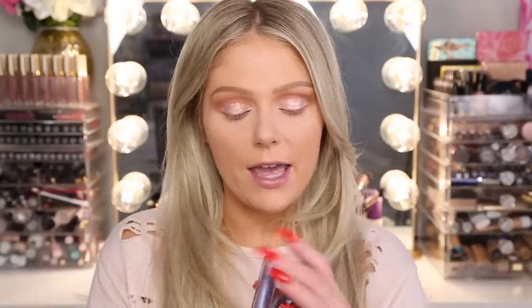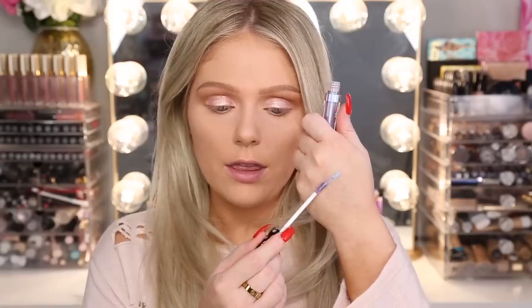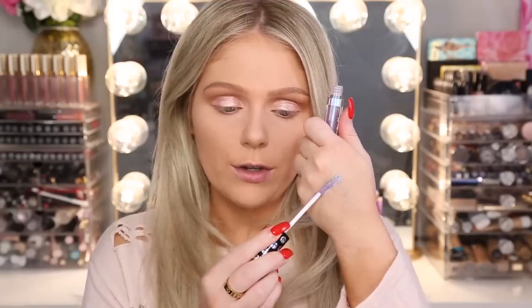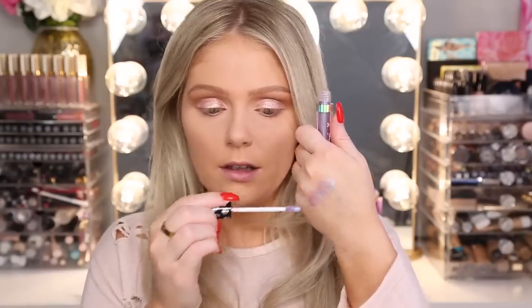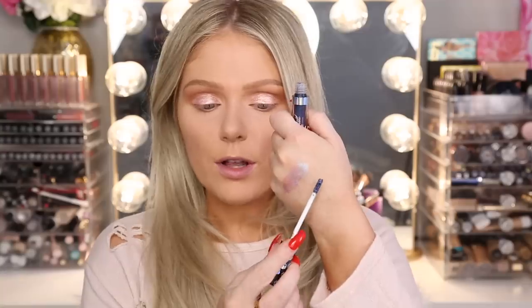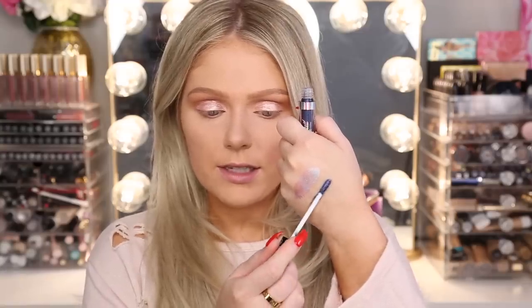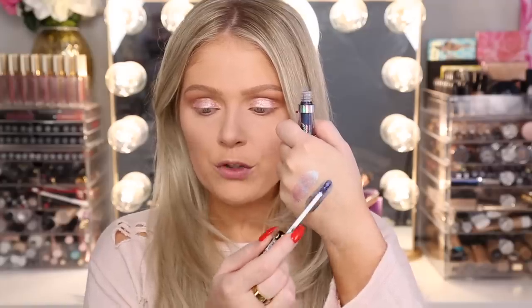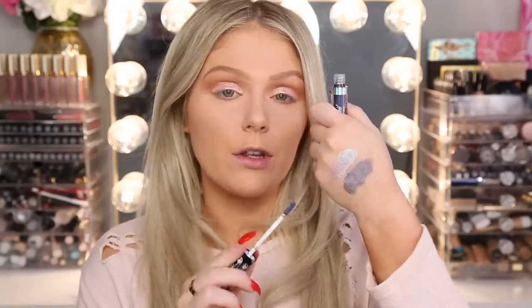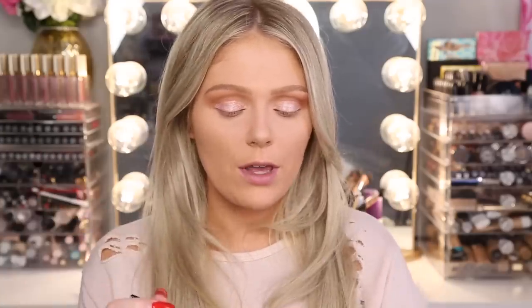Now I'm going to swatch the other two shades on my hand. First is Goth Tears — ooh, that's really pretty, like a purpley-blue duochrome. I like that a lot. And then the deepest shade is Nyctophilia. That's really pretty as well — like for a purple smoky eye, if you layered this all over the lid, that is really, really stunning.